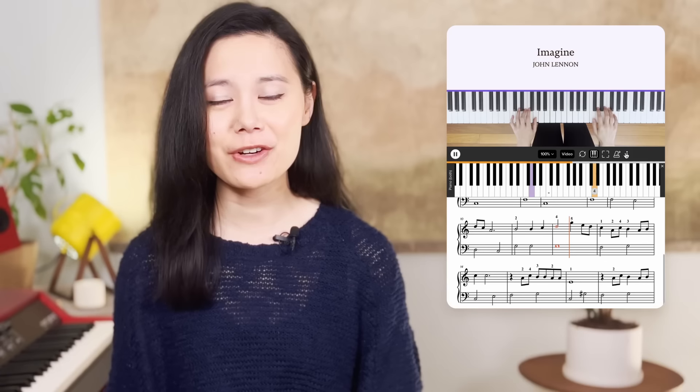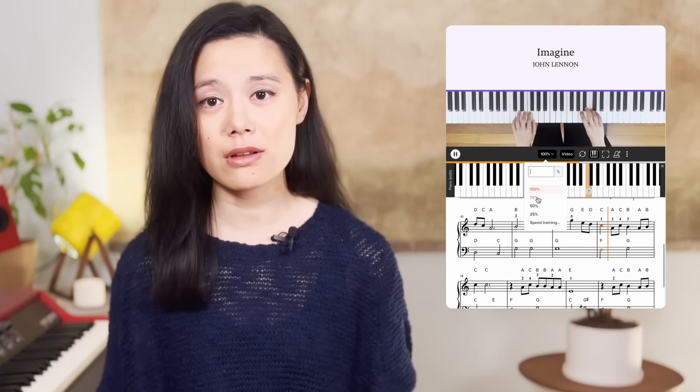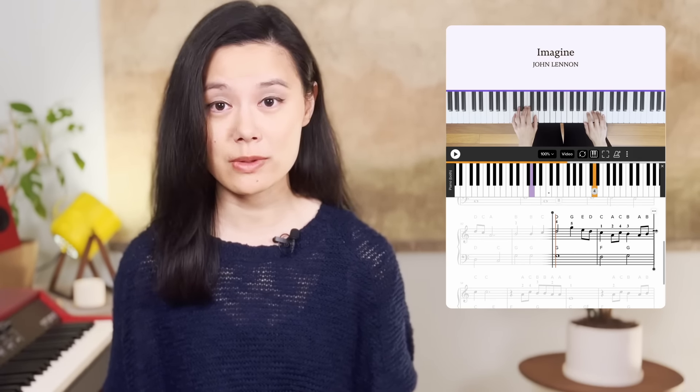We also have some awesome tools to help you practice. Interactive sheet music can help you figure out what the notes are. If you're just getting into reading sheet music or you don't yet know how, you can play along, slow things down, and loop the parts that you want to focus on.